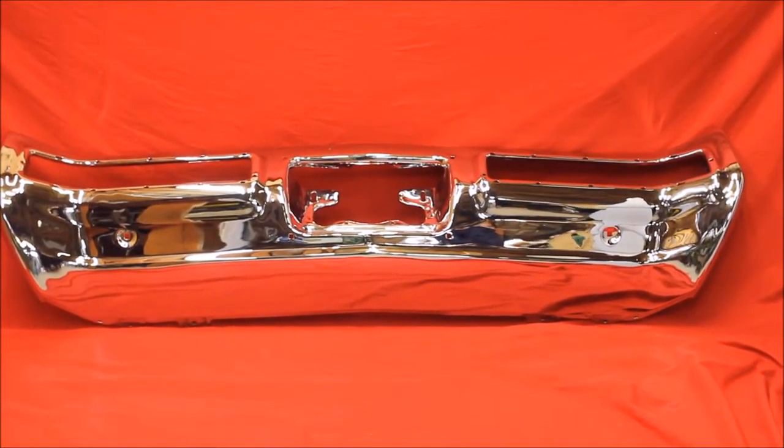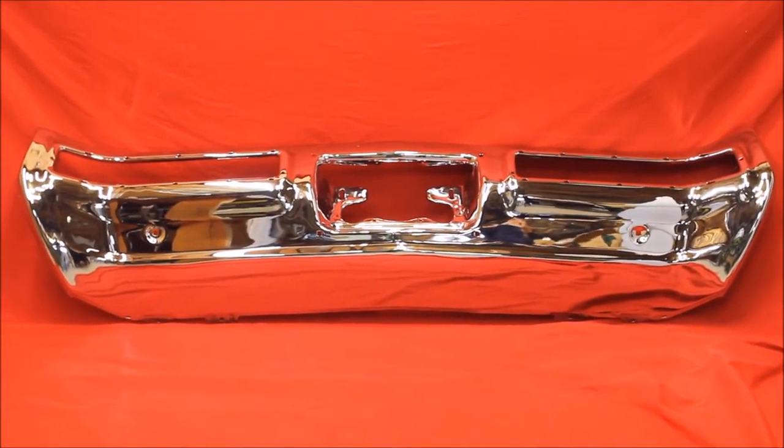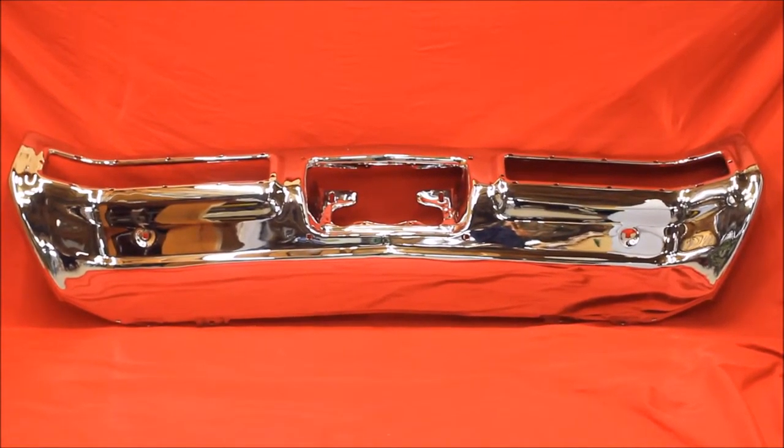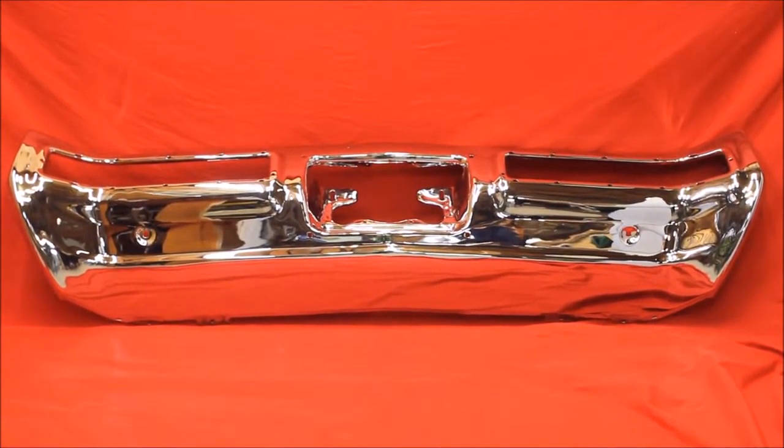My friends, we'd love to come get your bumpers that you have there at your house. We charge $150 to come get the bumpers and bring them to Tulsa. And then when we ship them back to you, it's $150 back to you.